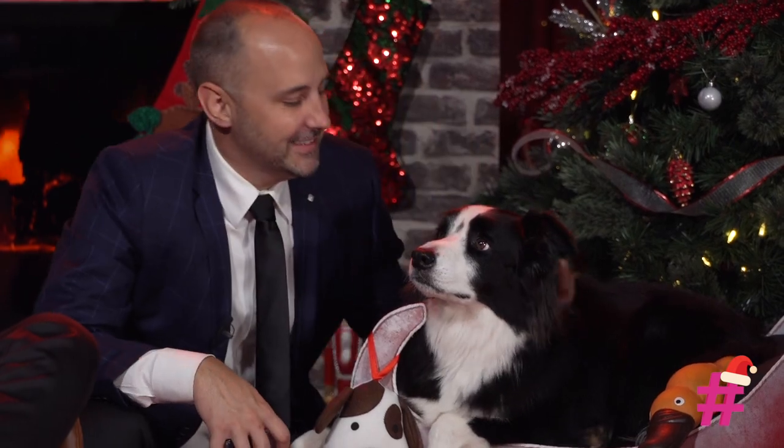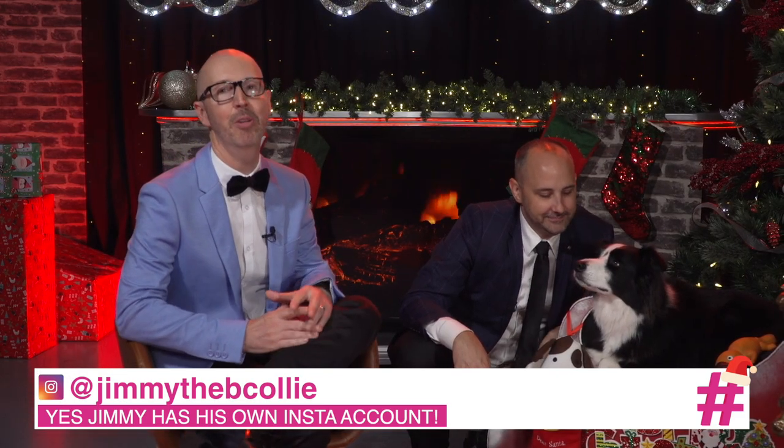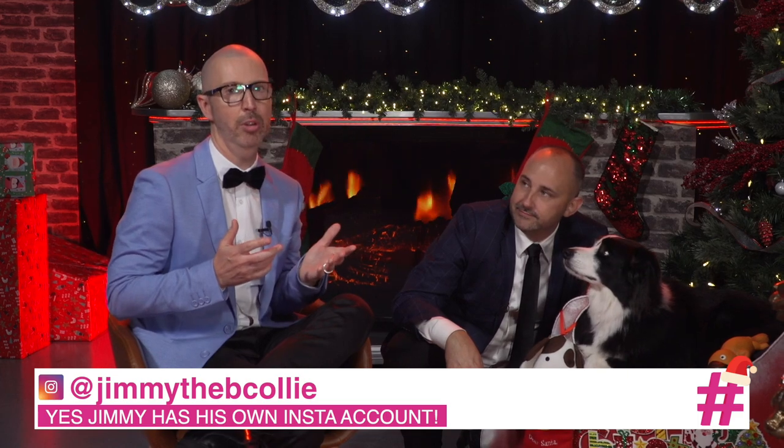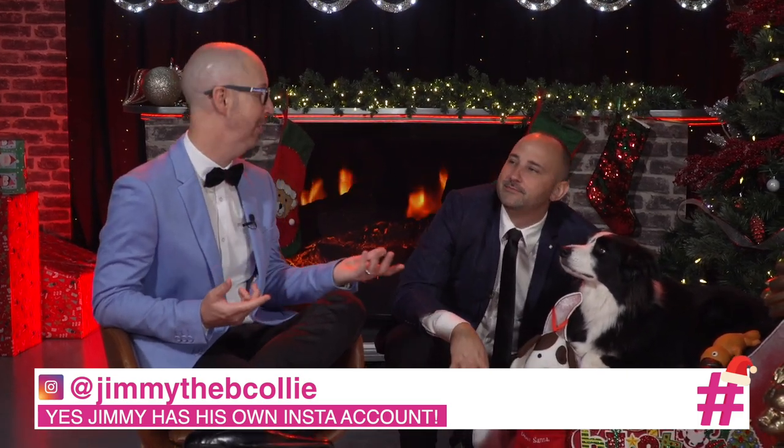How are you going? I think he's a bit over it, but that's all right. He's usually pretty photogenic though. He is, and you can actually find his Instagram account — Jimmy the Bee Collie. It's not easy to take a pic with your fur baby. We do it with our phones all the time, but it's a challenge, isn't it? Getting a photo for Christmas with Jimmy would be really nice. And it's funny you say that because we caught up with one of the world's best pet photographers to get some hot tips.